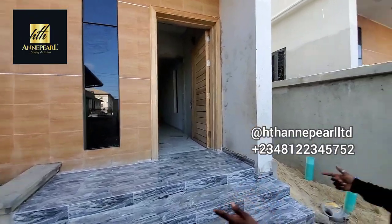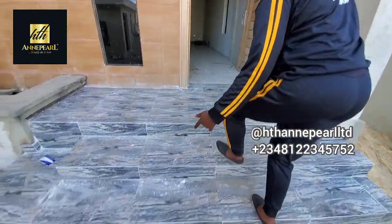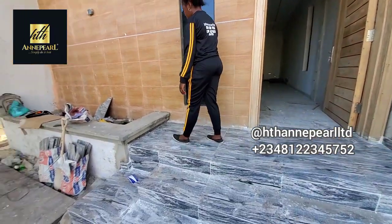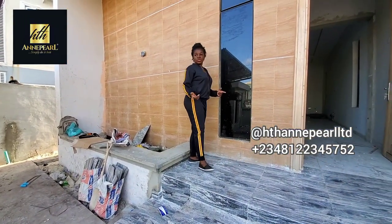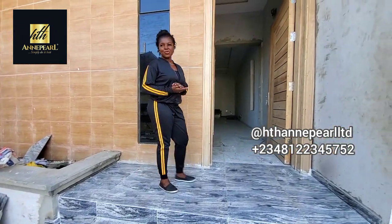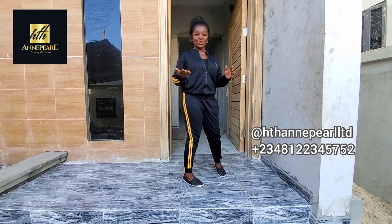You can see that this is neatly delivered. The tiles are very beautiful and it's almost 90 percent completed. You know, when I bring you new listings, I bring something lovely, something you can actually buy.